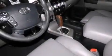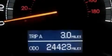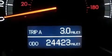The following features are also included: dual power seats, air conditioning, cruise control, leather seats, and side impact airbags.